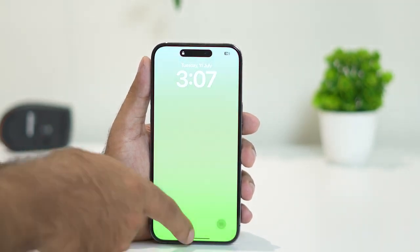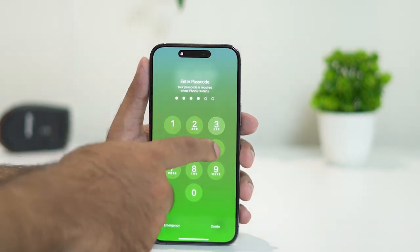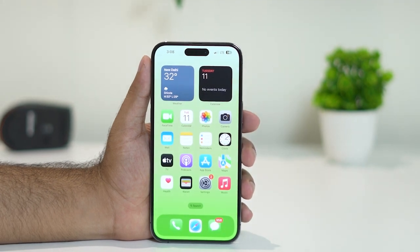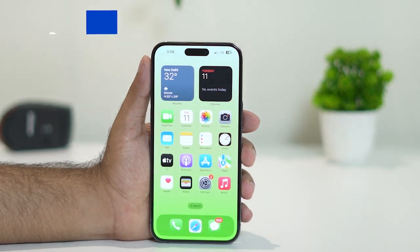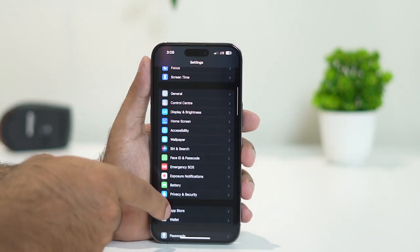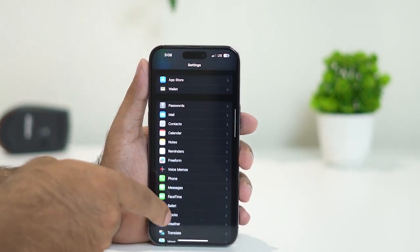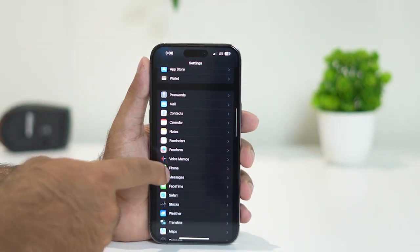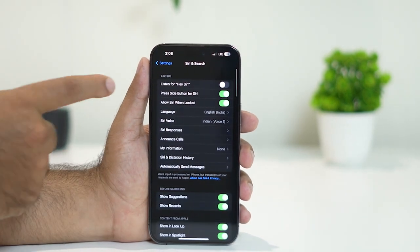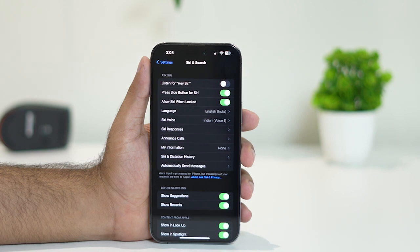Once the force restart is done, go back and enter your passcode. The next step is to check whether Siri is turned off — it might have been accidentally turned off. Go to Settings, scroll down and navigate to Siri. Tap on Siri, and you can see that it may have been accidentally turned off.